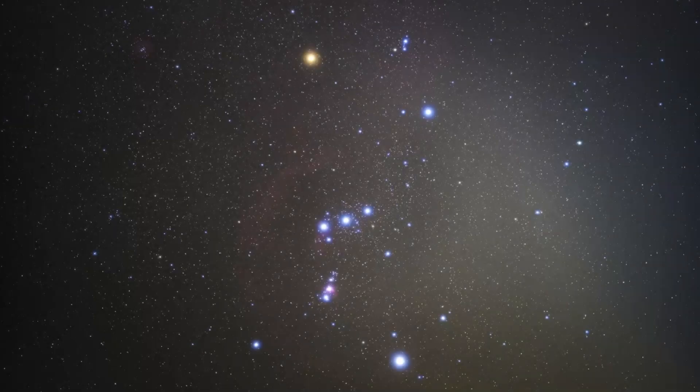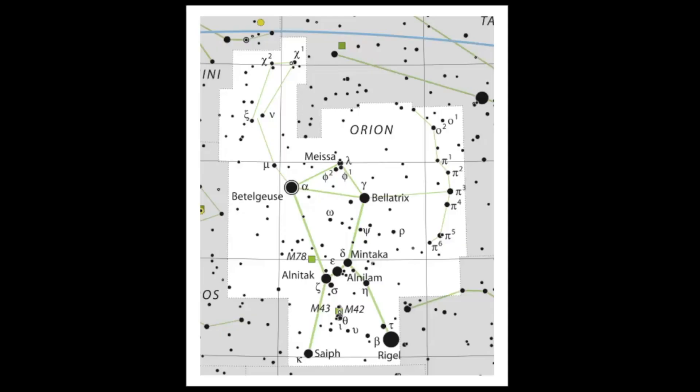The constellation of Orion is one of the easiest ones to find in the night sky. If you take a look at this photo you can probably easily point out the pattern, and all seven of the main stars are of relatively similar brightness. If you look at this stellar map you can see that Betelgeuse is here, Bellatrix, Rigel, Saiph, and then the belt stars right here.